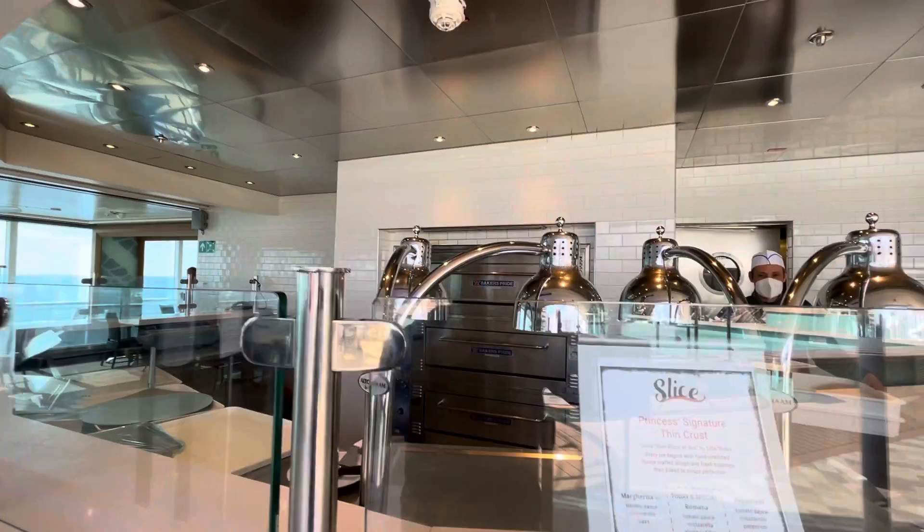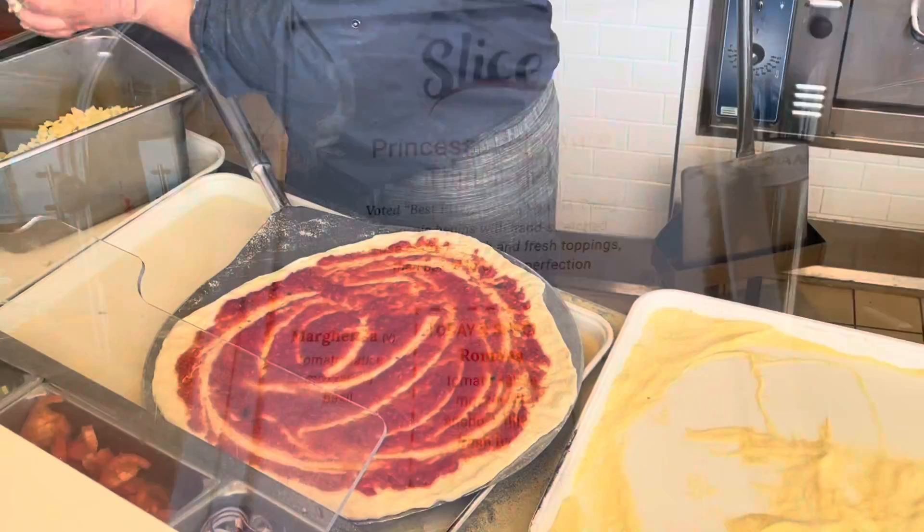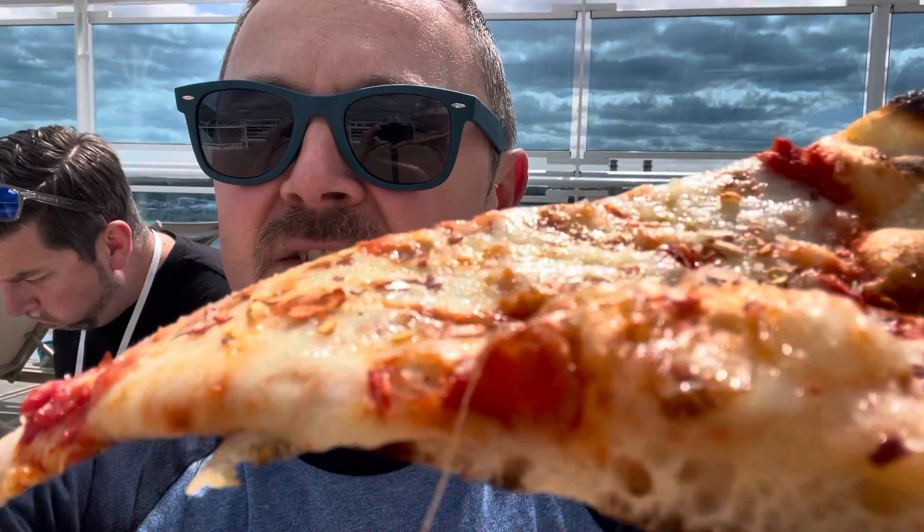Slice is a casual grab-and-go affair serving delicious homemade pizza. It's included in your cruise fare. The question always is, is Princess pizza better than MSC pizza? I think it's brilliant, by the way. It's great pizza.